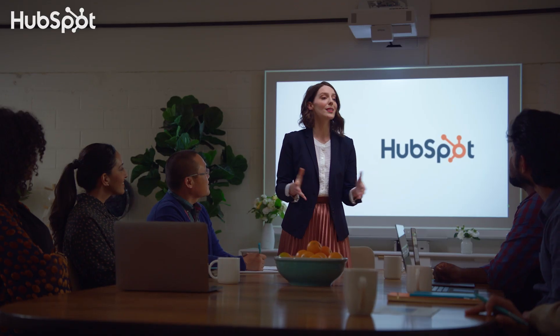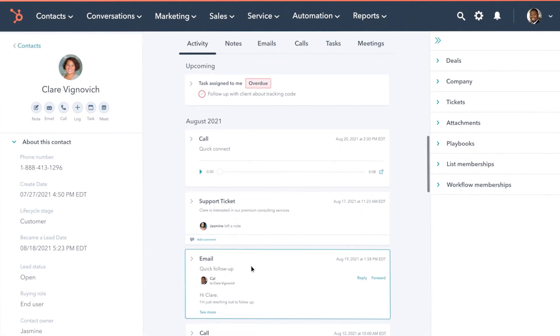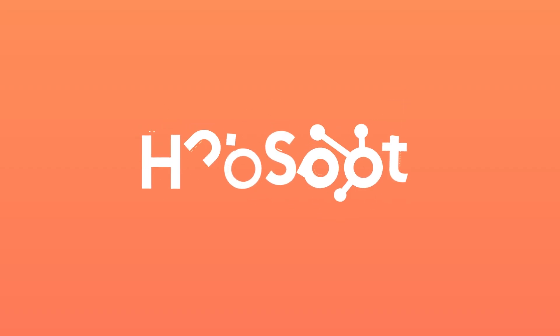Have you heard of HubSpot? HubSpot is a CRM platform, so it shares its data across every application. Every team can stay aligned — no out-of-sync spreadsheets or dueling databases. HubSpot, grow better.